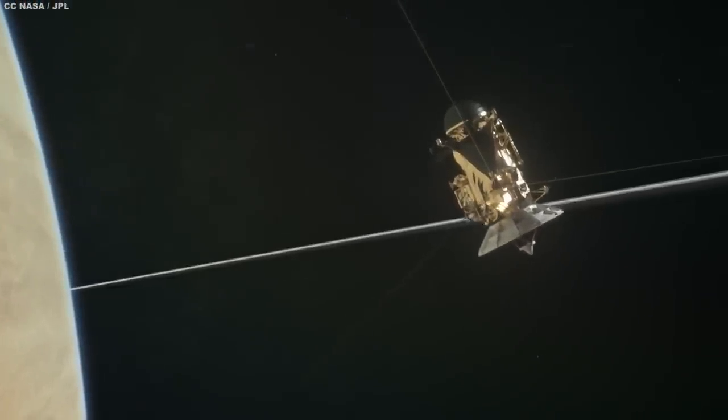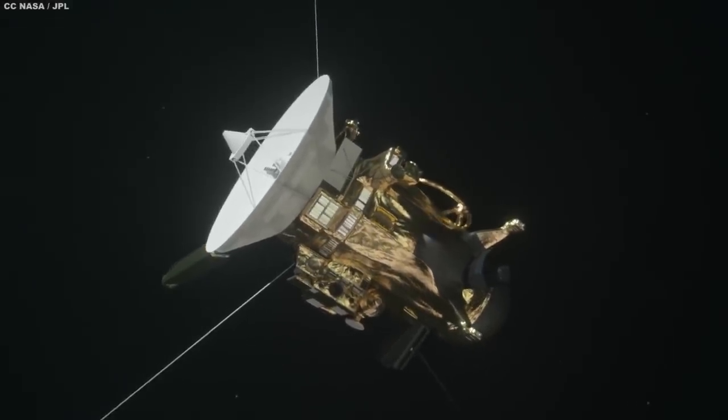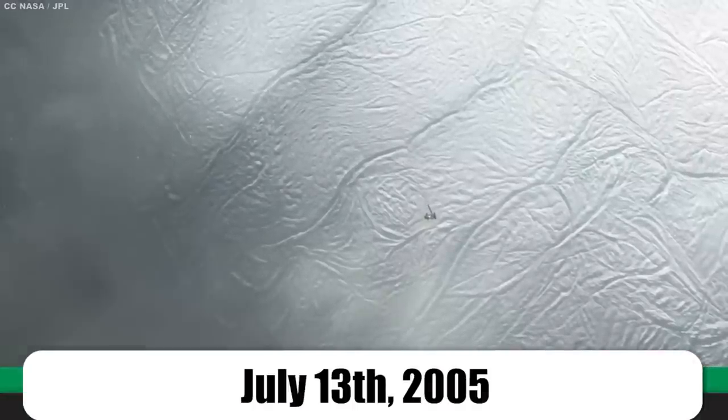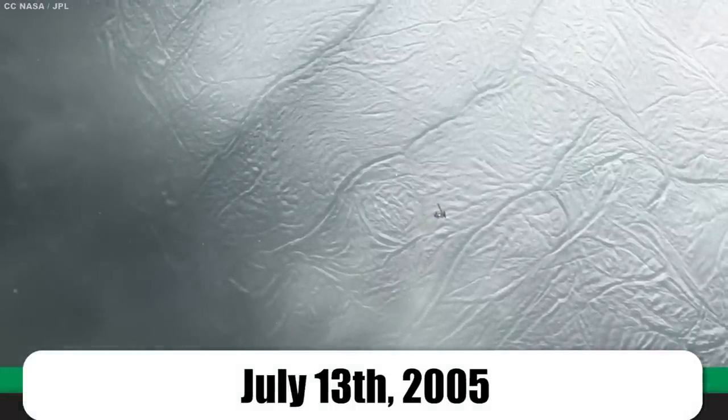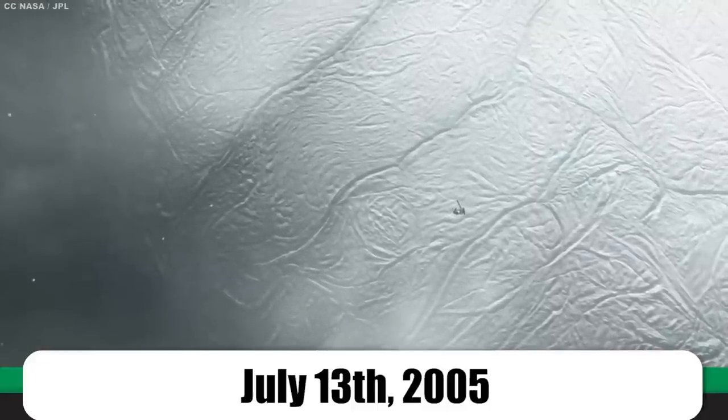Cassini blasted off from Florida in 1997, finally reaching the Saturnian system in 2004. In 2005, after getting an odd reading on Cassini's magnetometer, scientists determined that Enceladus was interacting strangely with Saturn's magnetic field and sent the probe in for a proper flyby, wondering if they might discover a thin atmosphere. Instead, on July 13th, 2005, Cassini detected a huge cloud of water vapor over Enceladus's south pole and shortly after transmitted back the first images of great water plumes spraying into space.